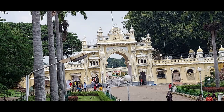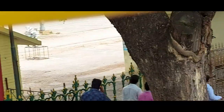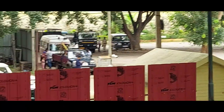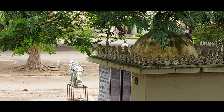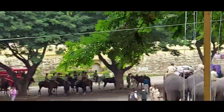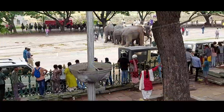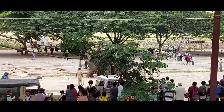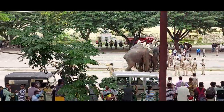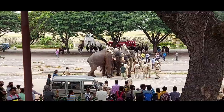Now we have come to the southern gate of Ambavilas Palace. We are passing in front of the Gun House building, which is more than 100 years old — a heritage building. During the Maharaja's time, this place was used for storing weapons and ammunition, and also served as security officers' quarters.